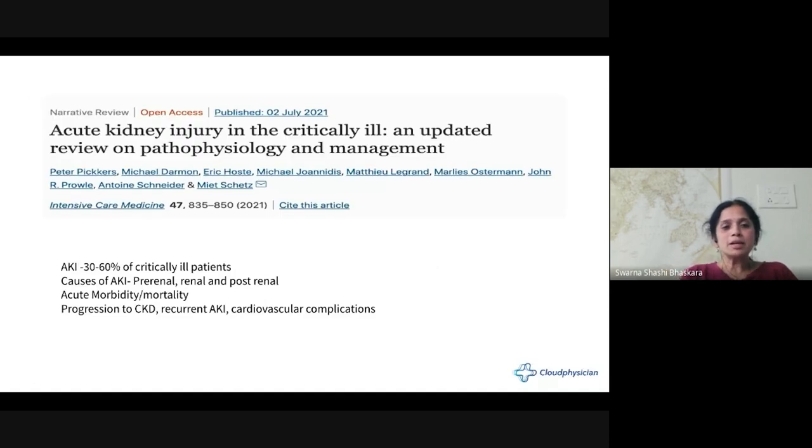Acute kidney injury in critically ill patients is very common. We see it as an outpatient and on admission. We can divide it into community-acquired, hospital-acquired, and critically ill patient-related AKI. It's especially important in the ICU because of high mortality, constituting almost 30 to 60%. On an ICU round, patients present with sepsis, multi-organ failure, and kidney involvement is one of the companions in that picture.